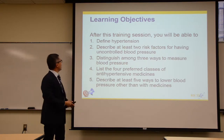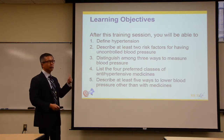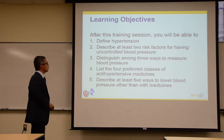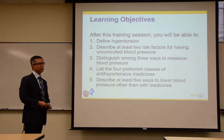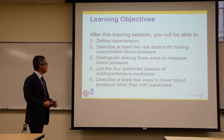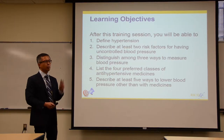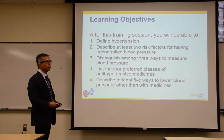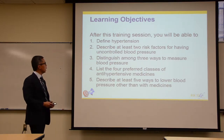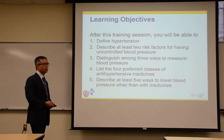Today's learning objectives: we're going to define hypertension, describe at least two risk factors for having uncontrolled hypertension, describe three ways to measure blood pressure — though we'll cover more — come away with the four classes of antihypertensive medications preferred for treating high blood pressure, and give you at least five ways to treat high blood pressure other than with medicines.